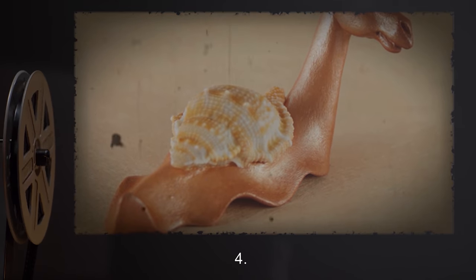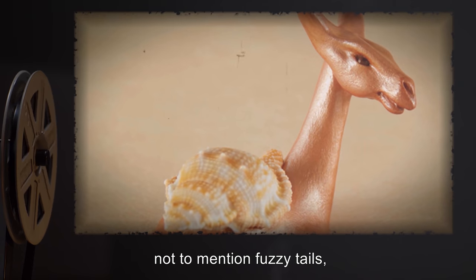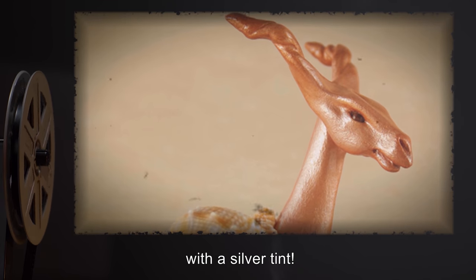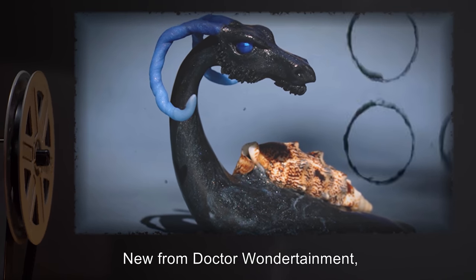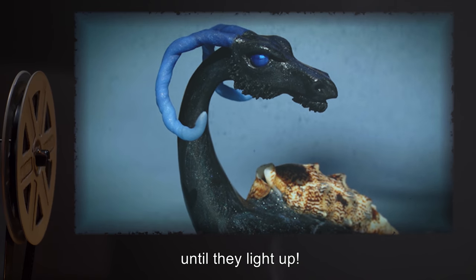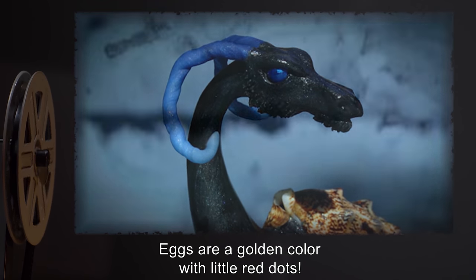4. Blob Worms — green and gold stripes, pointy shells, and a single horn, not to mention fuzzy tails, make blob worms wonderful pets. Eggs are tan with a silver tint. 5. Glow Drakes — new from Dr. Wondertainment. These little fellows may look like blue-black slimy bellies, until they light up. That's right — glow drakes glow in the dark. Eggs are a golden color with little red dots.